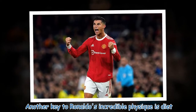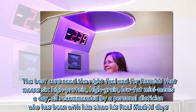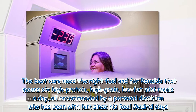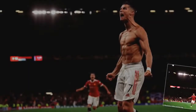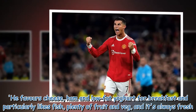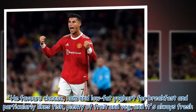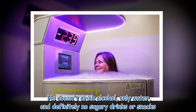Another key to Ronaldo's incredible physique is diet. The best cars need the right fuel, and for Ronaldo that means six high-protein, high-grain, low-fat meals a day, all recommended by a personal dietitian who has been with him since his Real Madrid days. He favors cheese, ham and low-fat yogurt for breakfast and particularly likes fish, plenty of fruit and veg, and it's always fresh. He doesn't drink alcohol, only water, and definitely no sugary drinks or snacks.